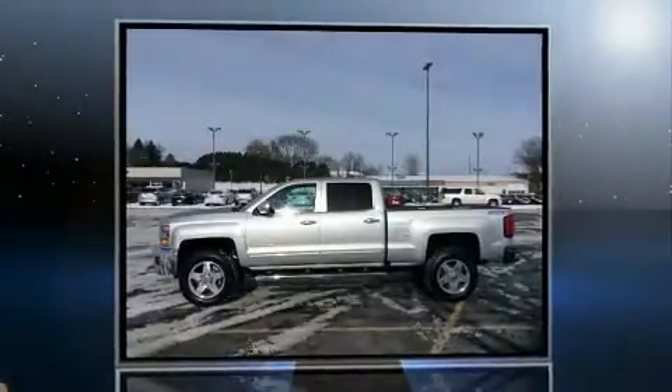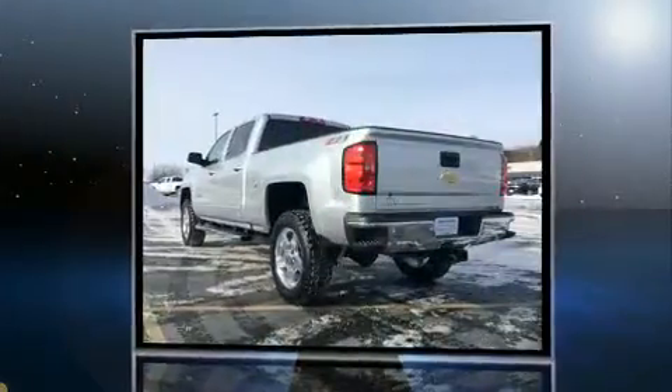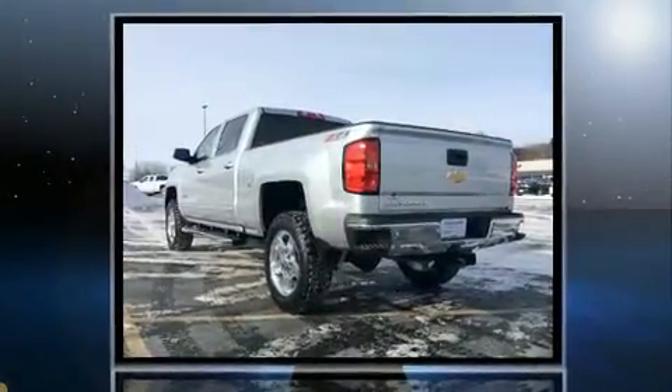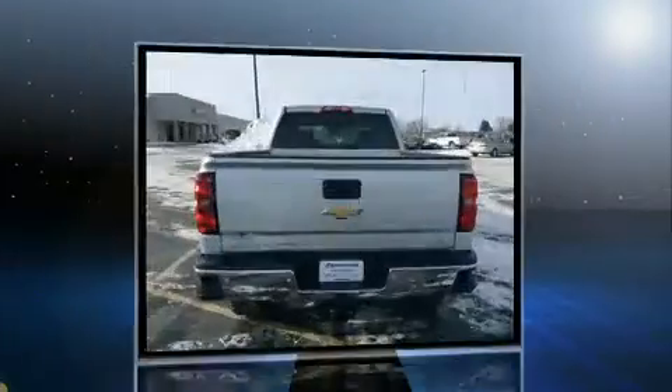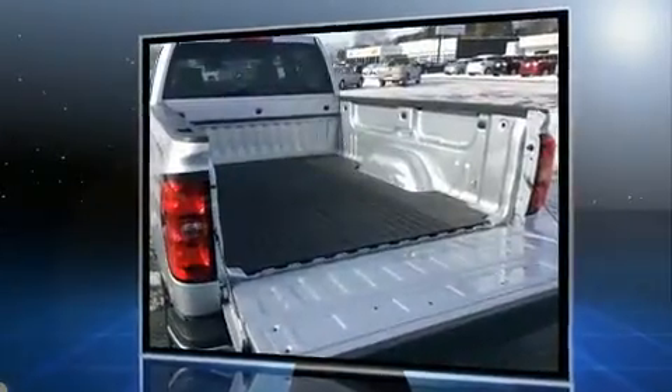You can expect a lot from the 2015 Chevrolet Silverado 2500 HD. Smooth gear shifts are achieved thanks to the powerful eight-cylinder engine, and for added security, dynamic stability control supplements the drivetrain. Four-wheel drive allows you to go places you've only imagined.